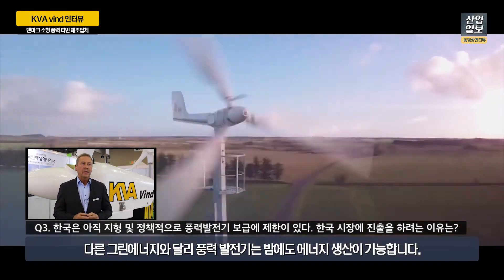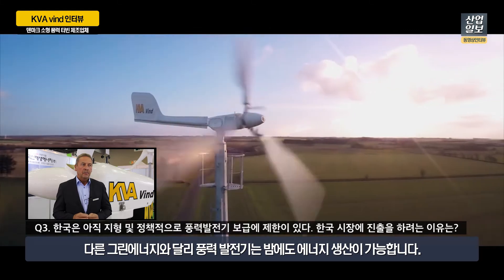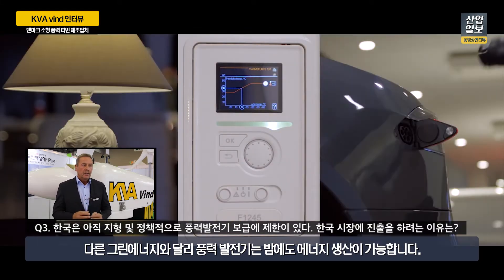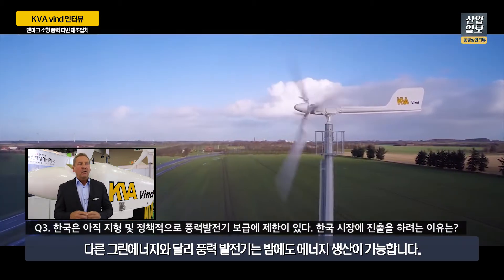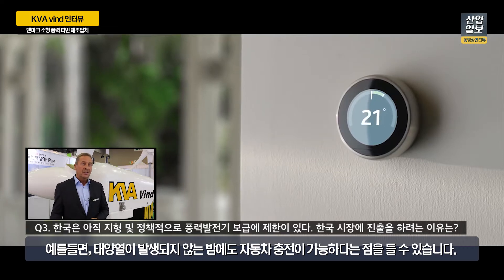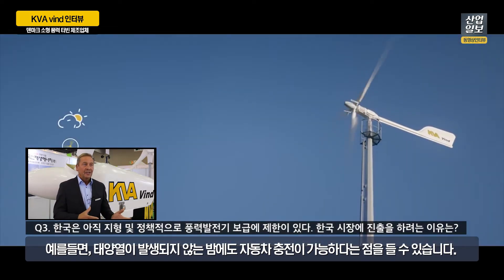It's the right thinking because the wind industry can produce power at night — for example, you can charge your electric car at night, not just when the sun is there. That's the difference, and I believe my technology will open the door for a new technology and wind industry in Denmark.